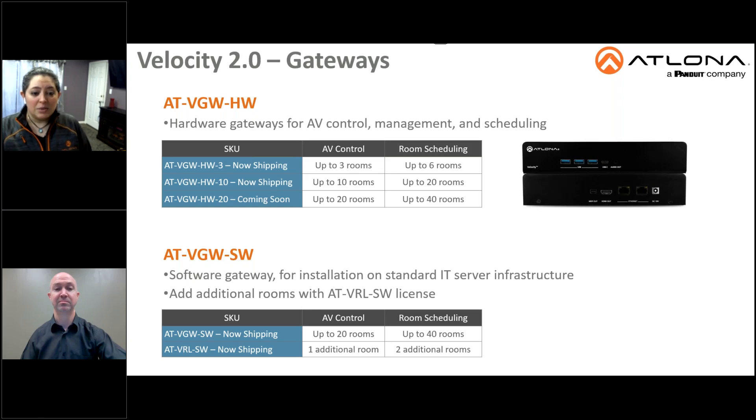Adding additional rooms can be done through a simple license called VRL-SW, or Virtual Room License Software. This is the software license to add room capacity to a VGW-SW software gateway, providing one additional room for AV control and two additional rooms for scheduling.